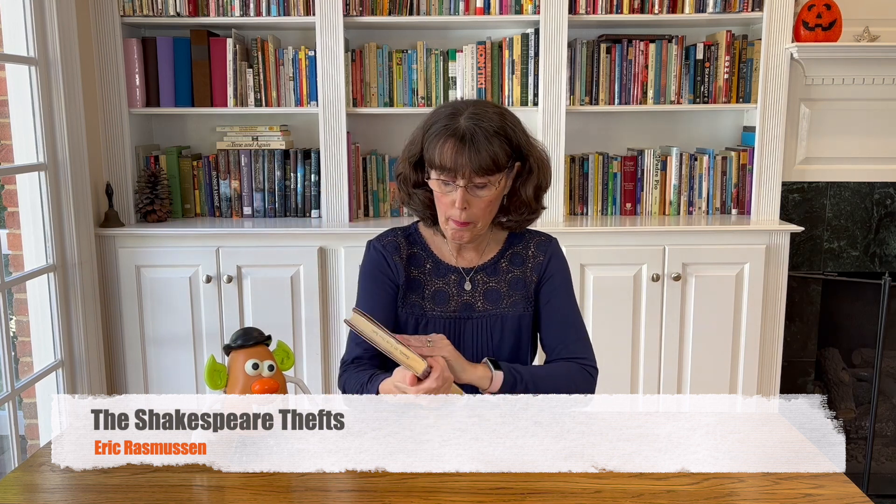I'm starting us off today with my first book, which is The Shakespeare Thefts: In Search of the First Folios by Eric Rasmussen. This is a book about books. My secret reading addiction is reading books about books, and this one was so much fun.